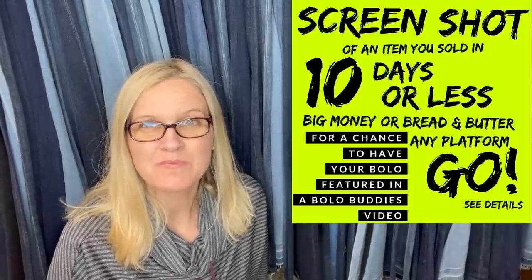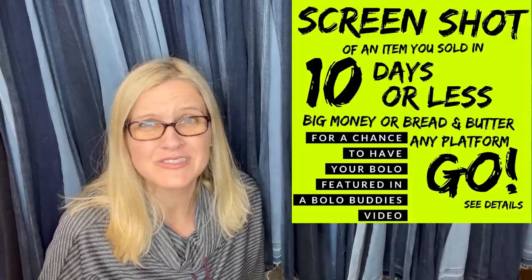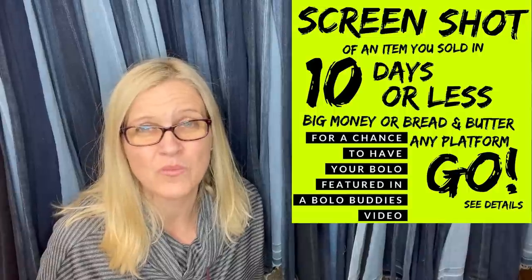Hey, Bolo Buddies. Thanks for watching. We have another 'items that sold in 10 days or less' from my Facebook group. I invited Facebook members to share a Bolo that sold fast. We all love the fast Bolos, but a lot of these are big money also — so it's like a win-win: they sold fast and for big money.